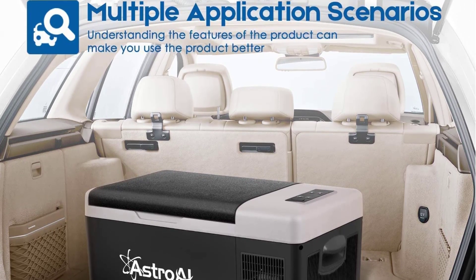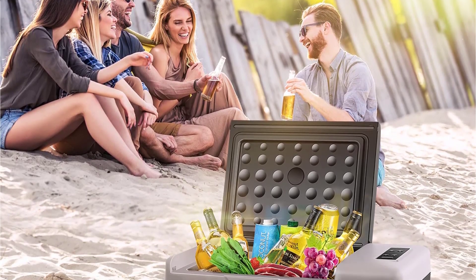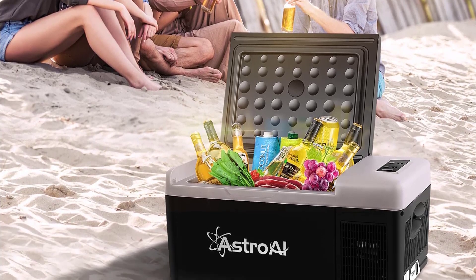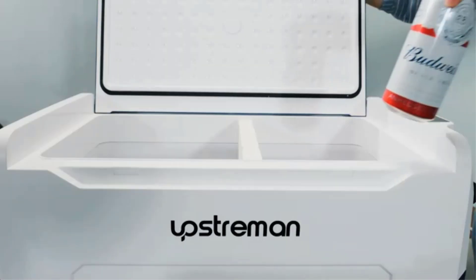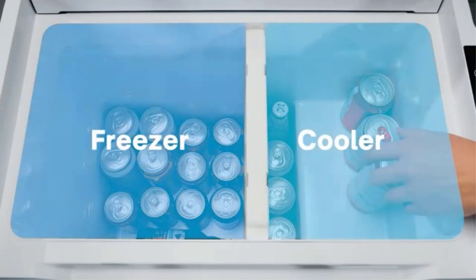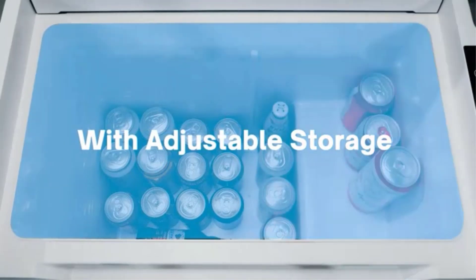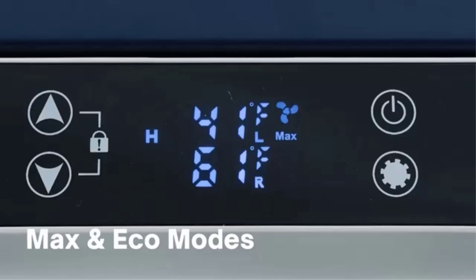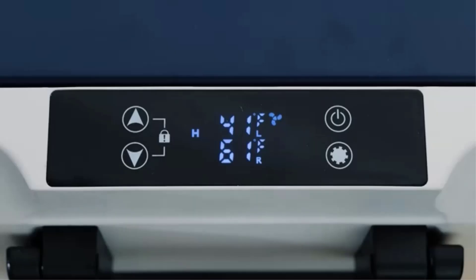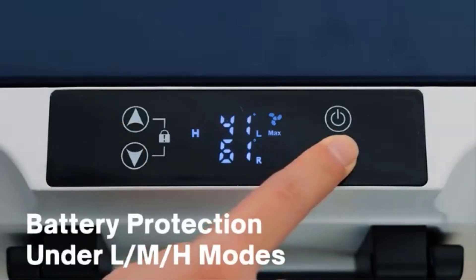The fridge has both max and eco modes and can get down to minus 4°F in an hour. It also has an intelligent battery system that lets you know how your car battery is doing, indicating high, medium, or low draw so you know when to start your car and charge it up again. This 12V refrigerator doesn't just run on your car's battery but can be used at home via a wall socket, which is perfect for pre-cooling before you head out on a camping trip. It also has an adjustable temperature, multiple modes, and a USB charging port so you can still charge things like your phone while the fridge uses the car's 12V port.